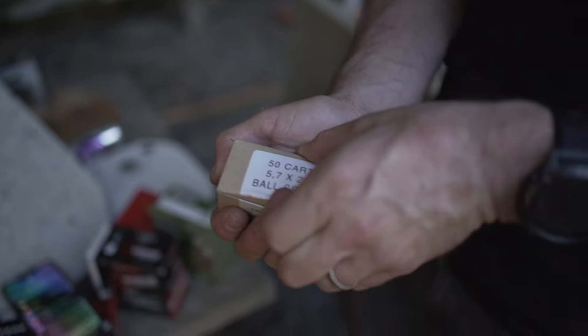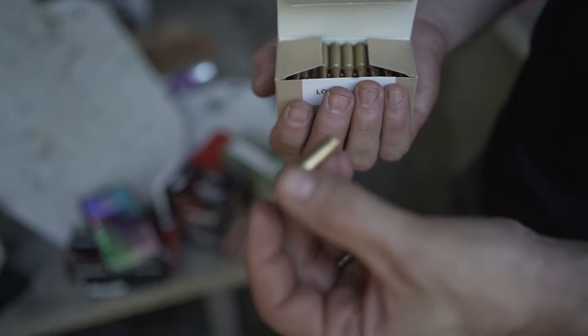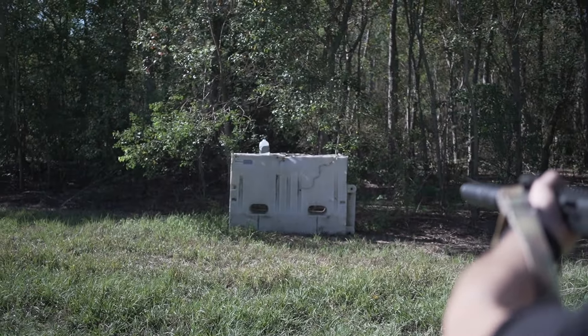SS-190, the baddest of the bad for armor piercing in 5.7 — SS-190, even though that was a little bit on the edge. SS-190, this is going straight through. Too easy!